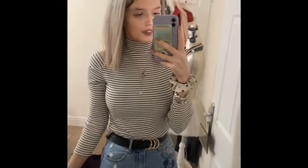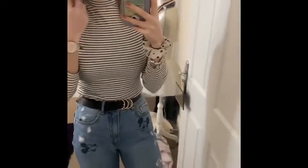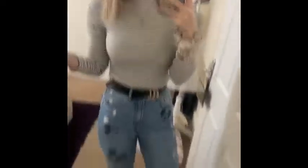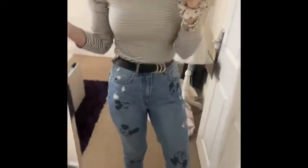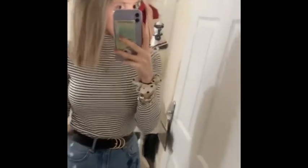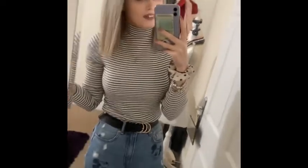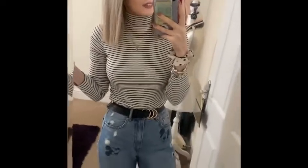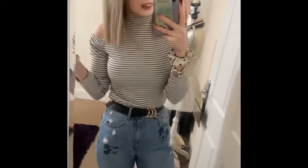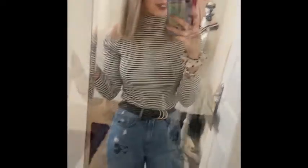Another spring outfit I'd go for is my stripy top with my Disney mom jeans — these are like the most comfiest jeans ever and they've got Mickey Mouse and Minnie Mouse all over them. My hair's gone even more silver; I've had the bottoms done today. This is another outfit I'd go for, and I'd pair it with my Adidas gazelles. If it's chilly out, I'd wear my leather jacket.